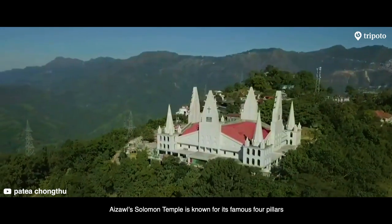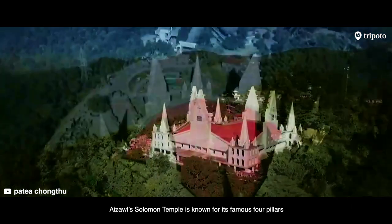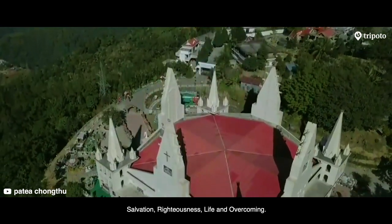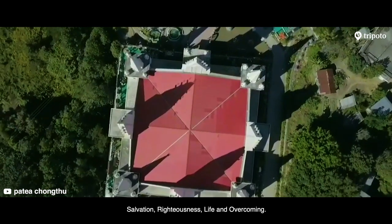Aizawl's Solomon Temple is known for its famous four pillars that denote the four ideal virtues of mankind: salvation, righteousness, life and overcoming.